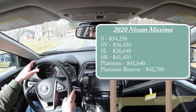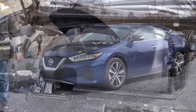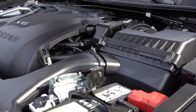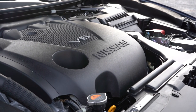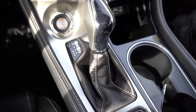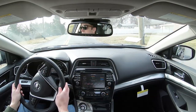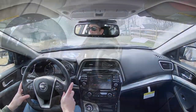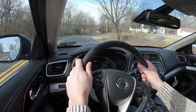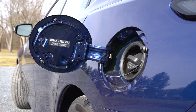Regardless of trim level, the powertrain is the same across the board. Powering the 2020 Maxima is a 3.5-liter naturally aspirated V6 putting out 300 horsepower at 6,400 RPM and 261 lb-ft of torque at 4,400 RPM. Power is sent to the front wheels through a CVT with paddle shifters for the SR trim level only. Zero-to-60 comes in at approximately 5.7 seconds, with fuel economy of 20 city and 30 highway — quite impressive for a 300 horsepower sedan. It takes regular 87-octane fuel.